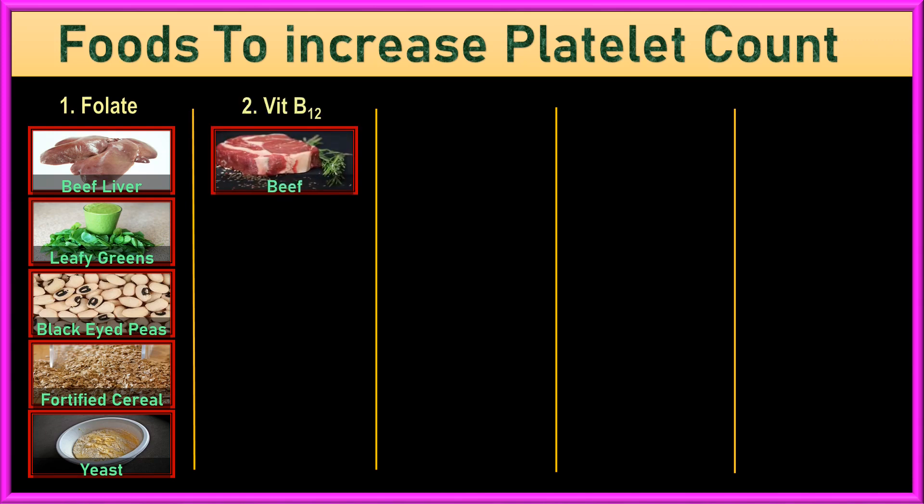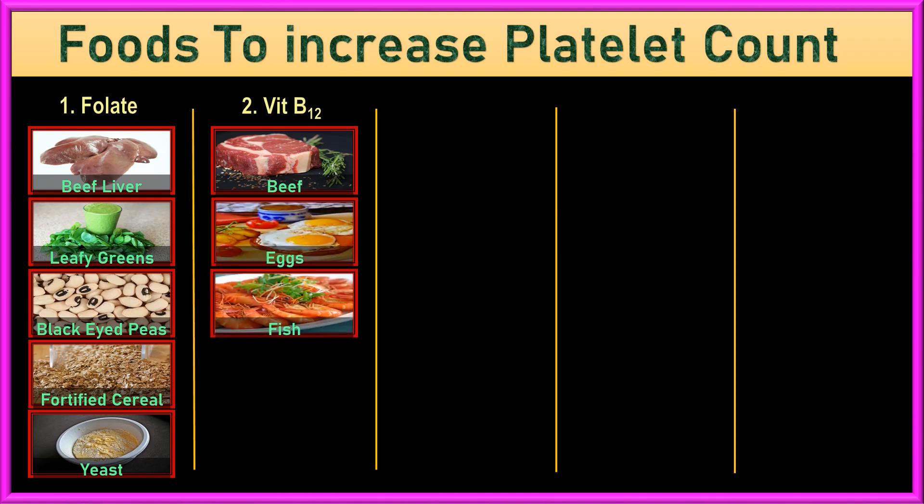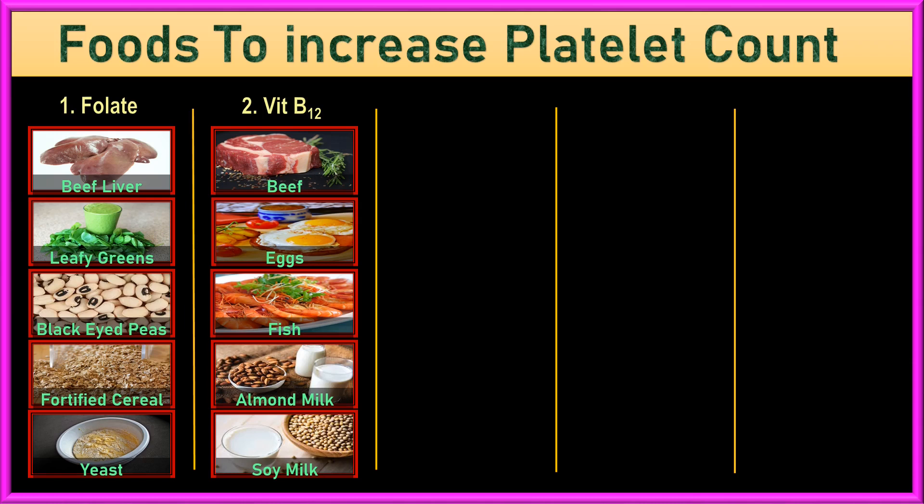2. Vitamin B12. Vitamin B12 is necessary for making red blood cells and may also help with platelet counts. It is found in animal-based foods like beef, eggs, and fish like clams, trout, salmon, and tuna. For vegetarians or vegans, it can be found in fortified cereals, fortified dairy alternatives like almond or soy milk, or supplements.